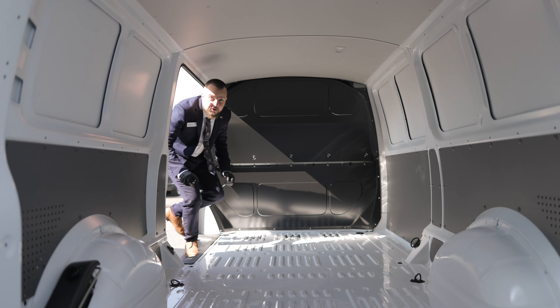Inside the new e-Transporter, still the same great news — you get up to 1,001 kilo payload and up to 6.7 metre cubed load area.